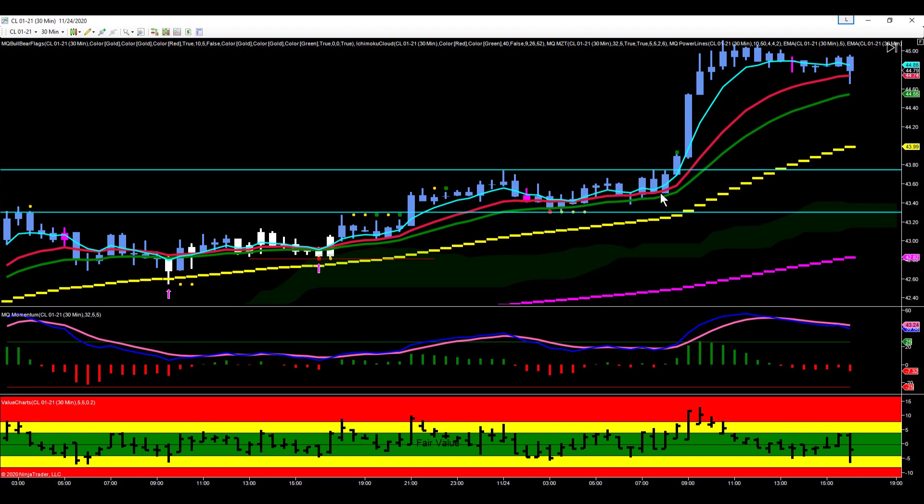Right in here is where the U.S. ghost pit opened in crude, and that's from 8:30 to 9 o'clock. And this is where that opened.